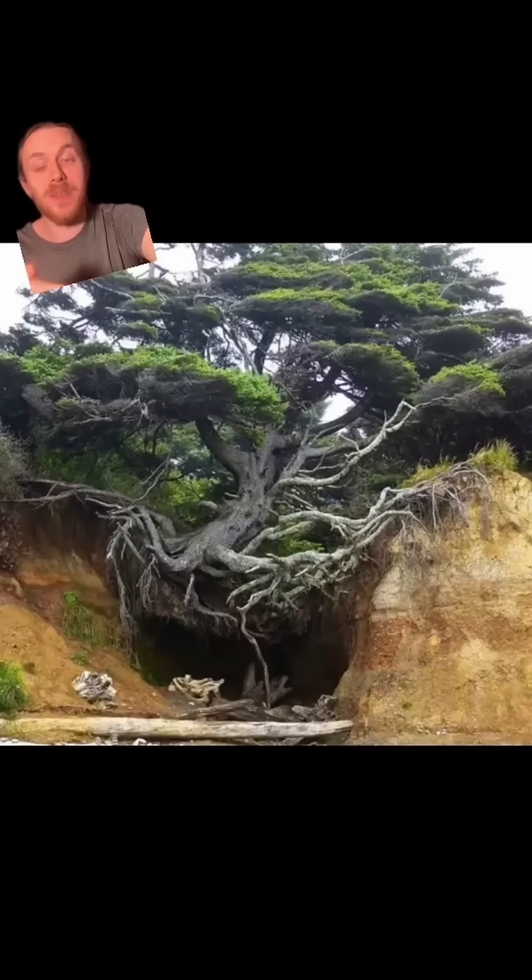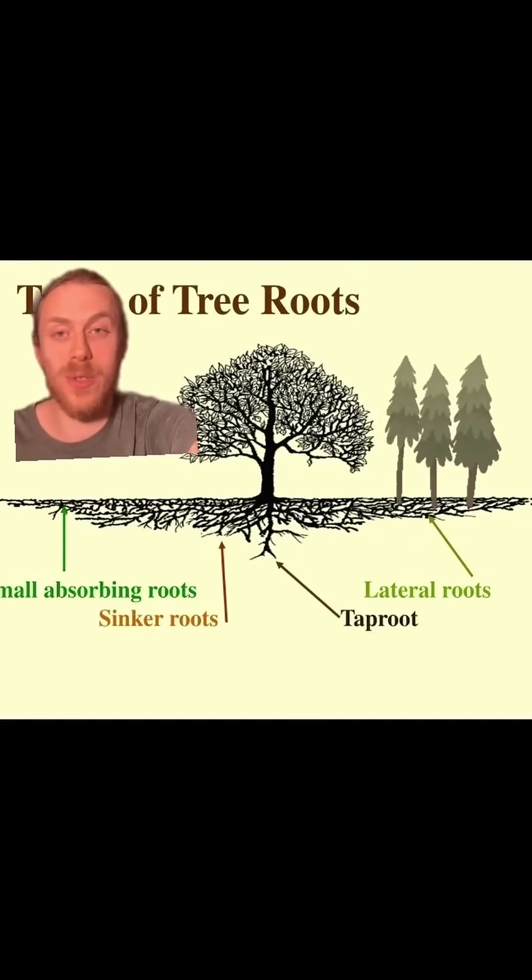And that's also why cool trees like this one can exist, even though the bottom is washed out. And if you think of a forest where hundreds of trees are in close proximity with each other, all of their roots are connected, and they can share nutrients and even communicate with each other through their roots, through the fungal network.